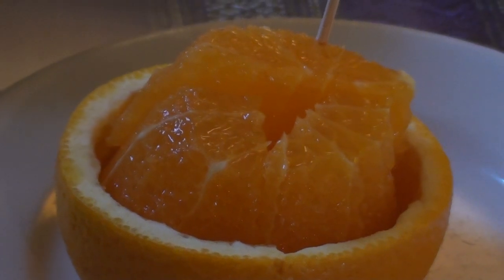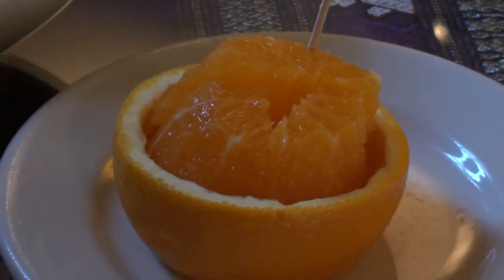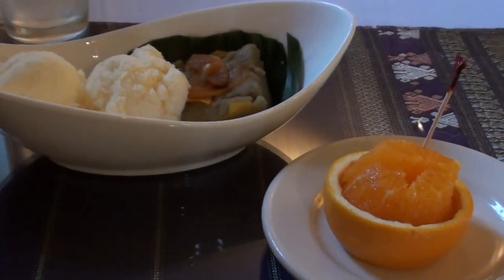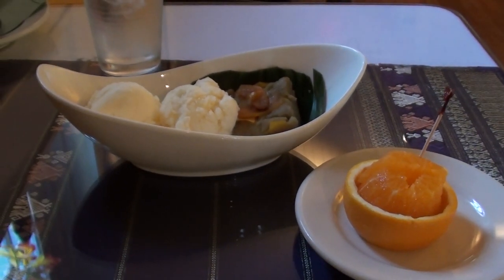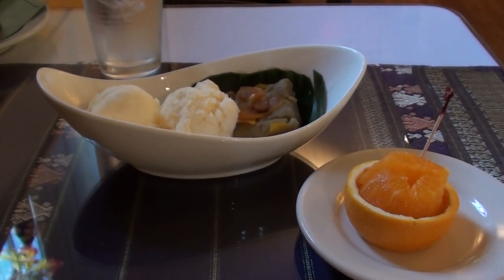And the orange was just very cleverly sliced and very nicely presented. Really, really excellent place. If you're in Tanton, I highly recommend you stop by and try it out. Thank you guys for joining me, I hope you've enjoyed this, and I'll see you all next time!